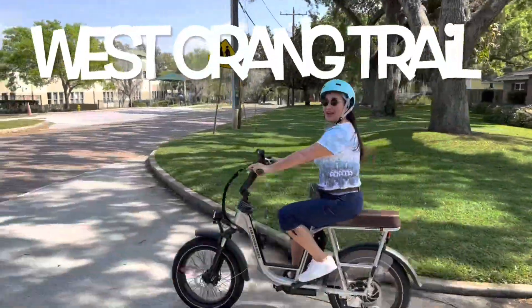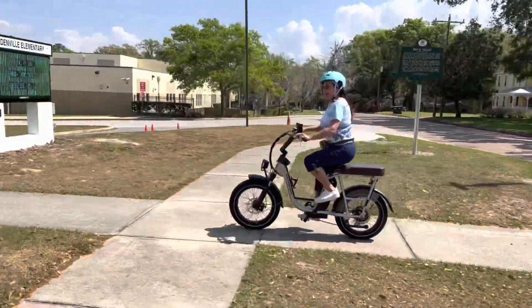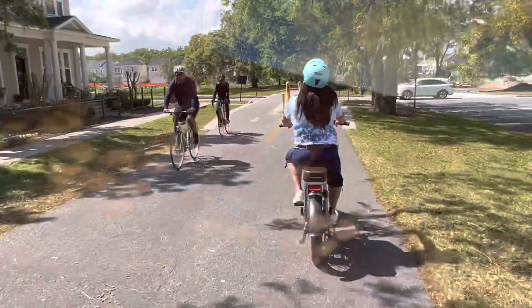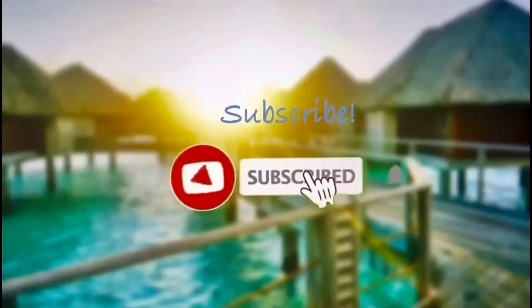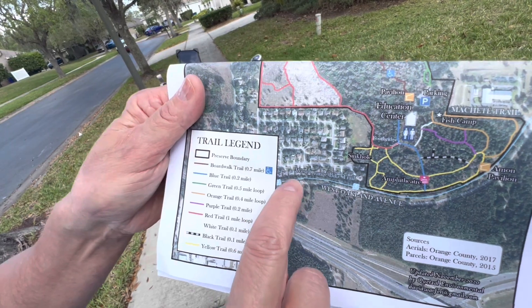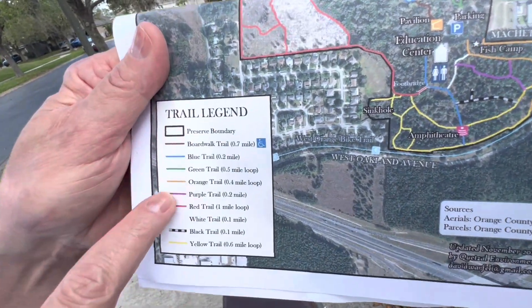Today we're in Central Florida and we're going to hit the West Orange Trail and take you to the Oakland Nature Preserve. Right here, the blue line is where we're going to start on West Orange Trail. We're going to go to the Educational Center and hit a few of the different trails.